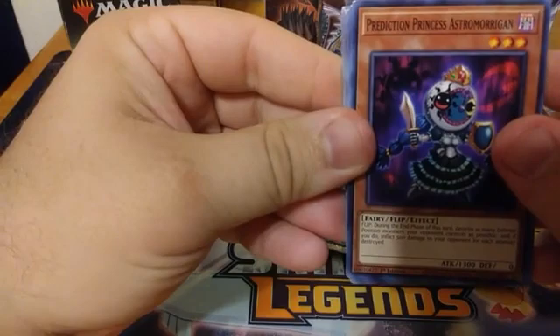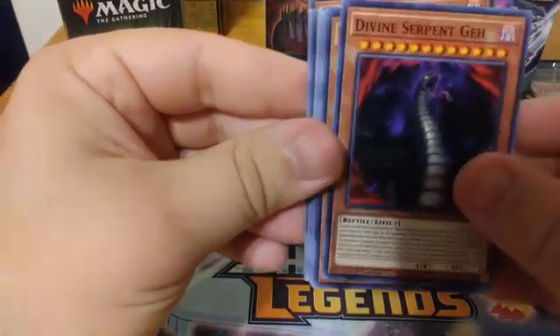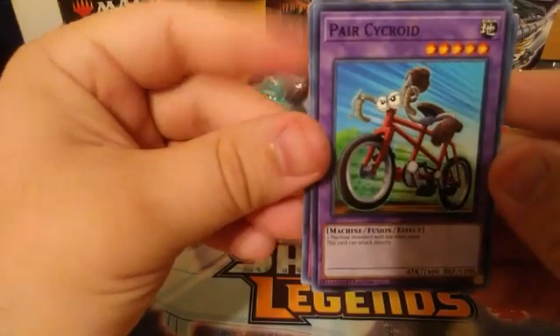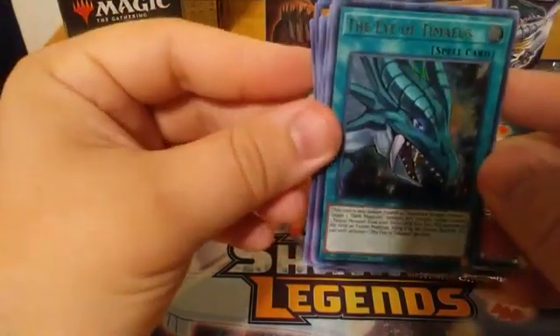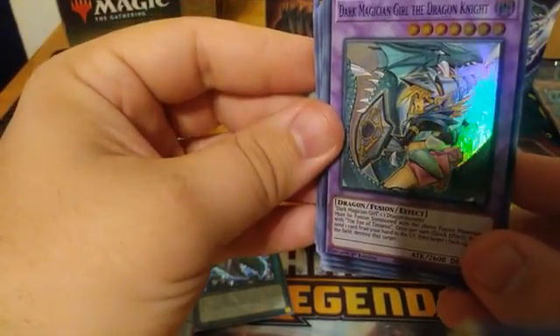Let's get into our first Dragons of Legends pack. We have a Prediction Princess Astromancer, a Tyrant Wing, Divine Serpent Geh, Perform Pal Corn, Black Queen Hurricane the Tornado, Paracycloid — a nice Instant Fusion target — Cyber Angel Benten, Gate Blocker, Eye of Timaeus for our first ultra, and Dark Magician Girl the Dragon Knight — those are always nice to see.